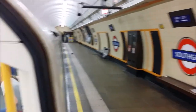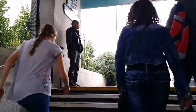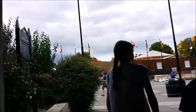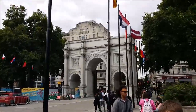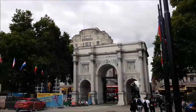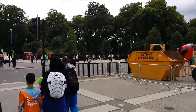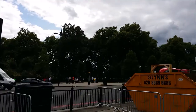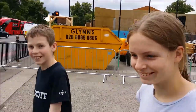We're on the tube. Time to get going. And here we are, coming out into the light at Marble Arch Tube Station. You'll never guess what there is at Marble Arch. That's right — a Marble Arch. Check that out. We're at the north-east corner of Hyde Park and we're going to go for a run across there. Okay, let's go.